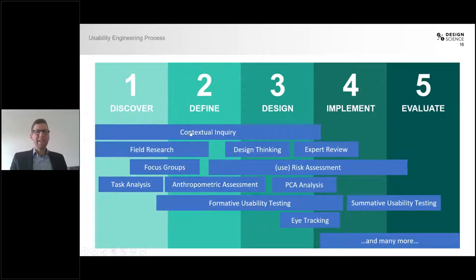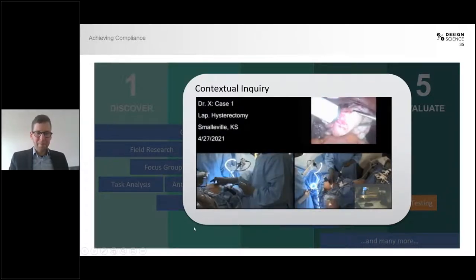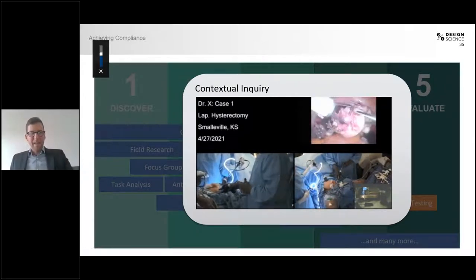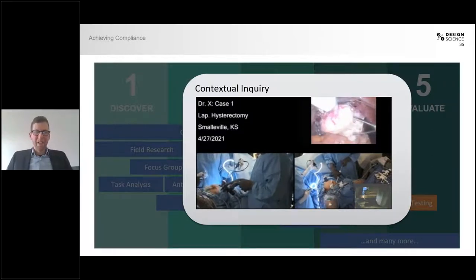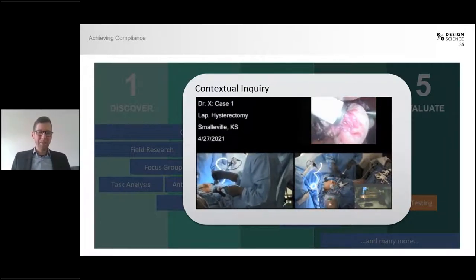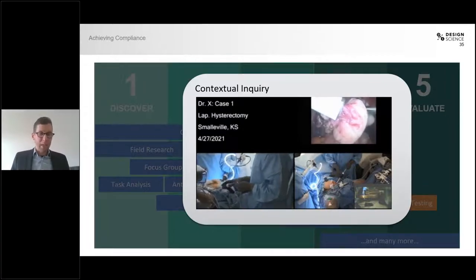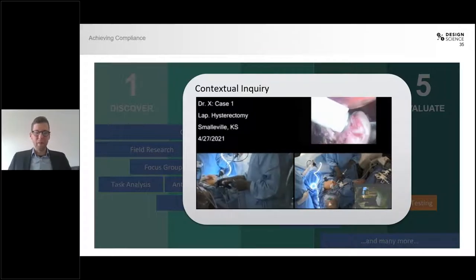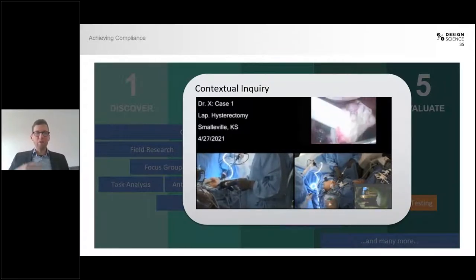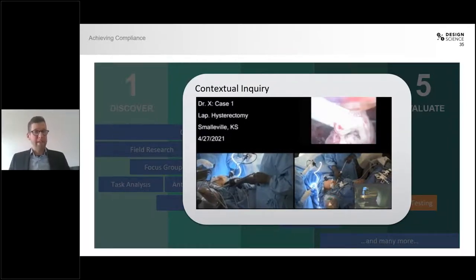Here you can see a little video of a laparoscopic procedure with a three-camera view. The surgeon is talking about his laparoscopic instrument and how it becomes difficult to handle when his gloves get wet due to sweat or liquid or blood. This is one of the aspects where we later made recommendations on how to improve the design of the handle of the device, in order for the surgeon to be able to use it even when his gloves are wet and a little slippery.